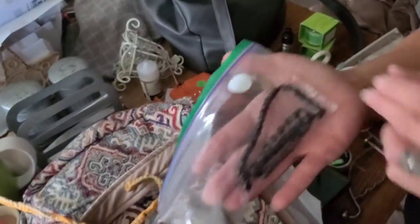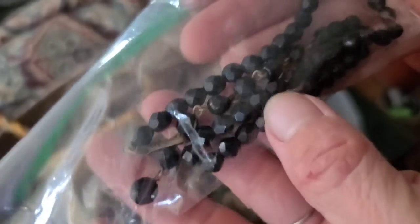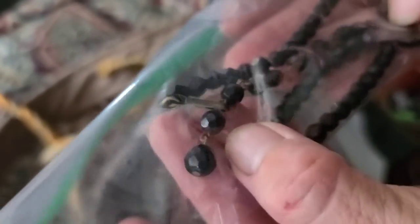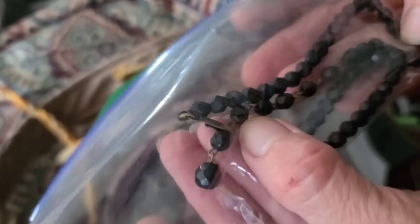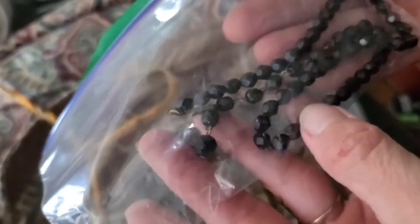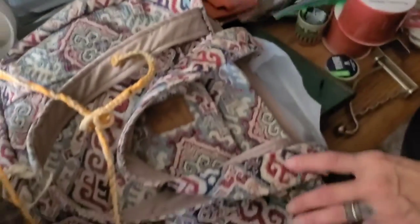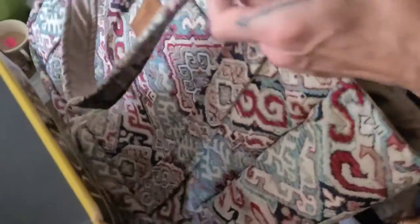We have some VHS clamshell tapes: The Muppet Christmas Carol and Pete's Dragon. There's also a black onyx antique necklace — it's very heavy, with a straight dangle and a loop clasp.